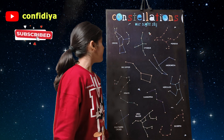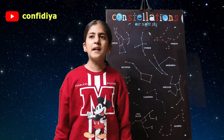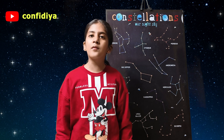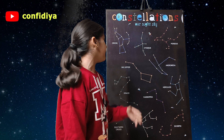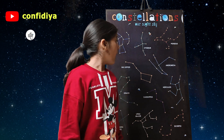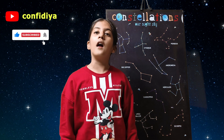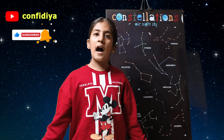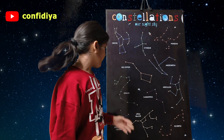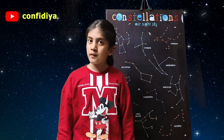Next type is yellow dwarf stars. Yellow dwarf stars are medium sized stars with medium temperature, light, and life span. Our sun is one of the yellow dwarf stars. Last type is blue giant stars. Blue giant stars are large stars with high temperature but the shortest life span. When these blue giant stars die, an explosion occurs in the universe.